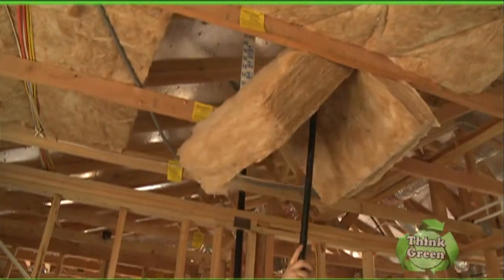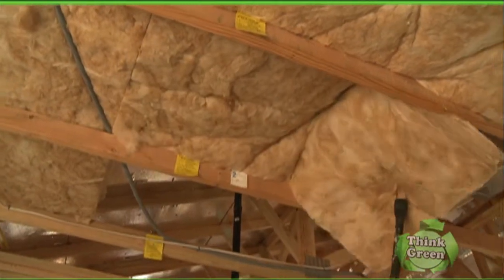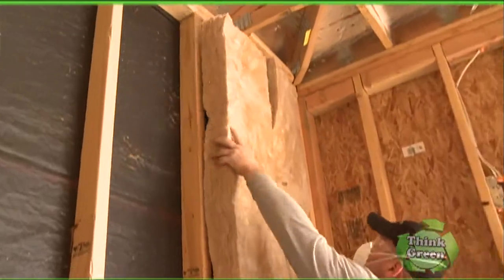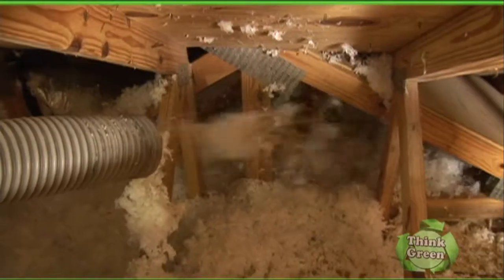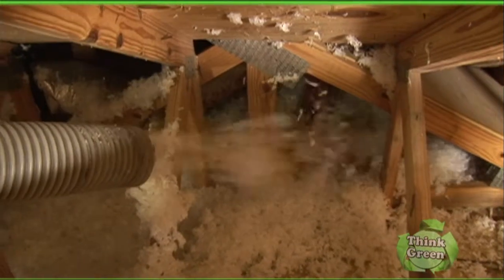Rob, welcome. On Think Green and Designing Spaces, our parent show, we often talk about making homes more energy efficient — new appliances, new heating and cooling systems. But insulation is also important. How important is it to have the right levels of insulation in the home? Insulation is very important to saving energy in the house. Really what it does is it stops heat flow. Heat flow is stopped simply by little tiny air pockets that are built into the fiberglass material in that insulation. And those air pockets prevent that heat flow from going inside the house to the outside during the cold wintertime and from outside into the house in the summertime when you want to keep your house cool.